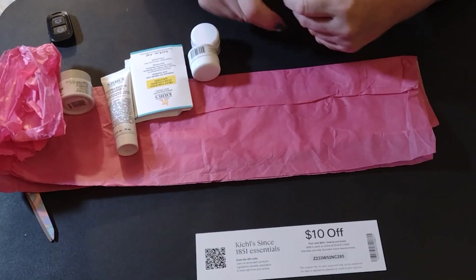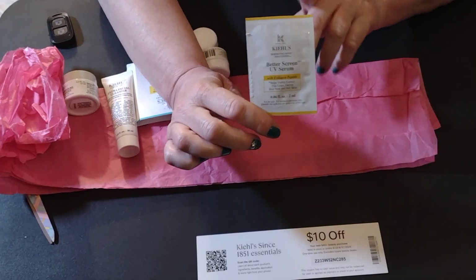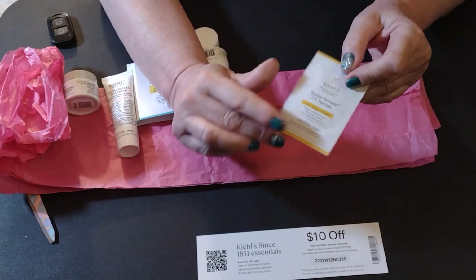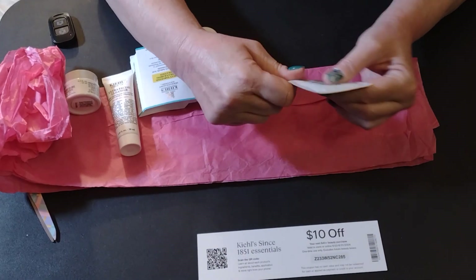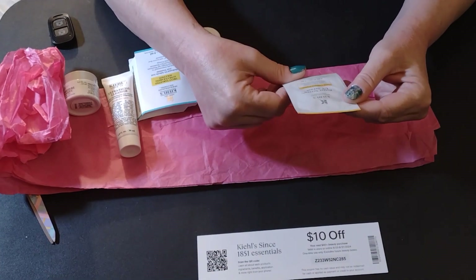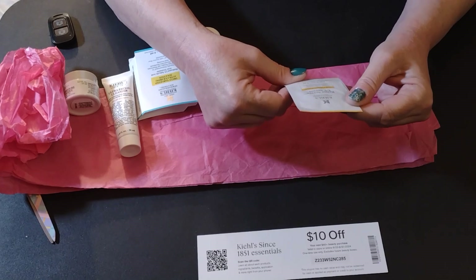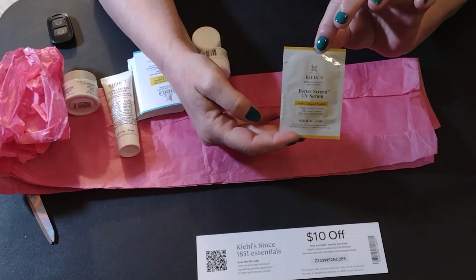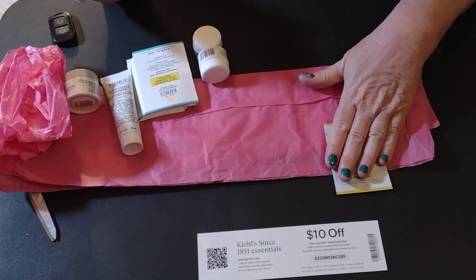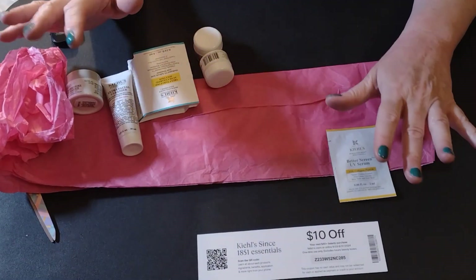Okay, these kind of anger me, I'm not gonna lie. A foil packet — come on guys, that's not really a sample. Okay, it is a sample, but I don't think they belong in beauty bags. This is Kyle's Better Screen UV Serum, which is a good brand — but one use? It's a bonus, so that's good, I guess.